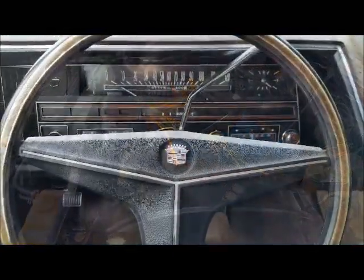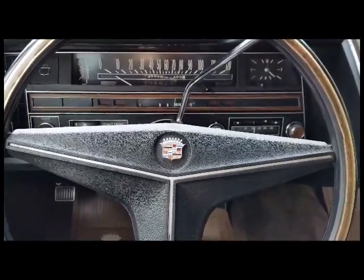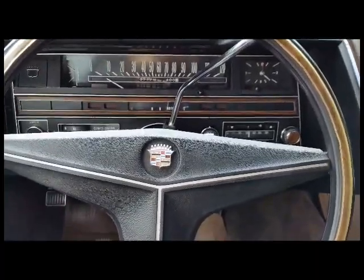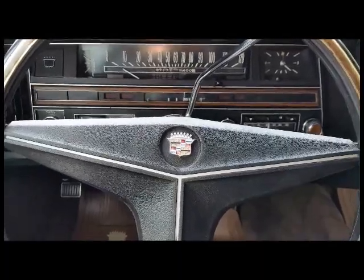Thanks for checking out this really cool '69 Cadillac Coupe de Ville, California car since new. Really, really nice interior, super original interior too — a highly, highly functional car.